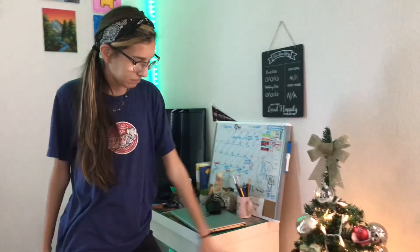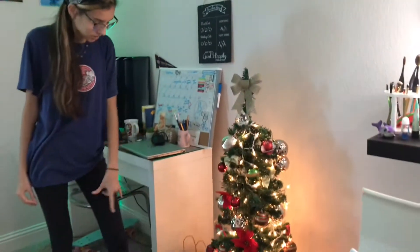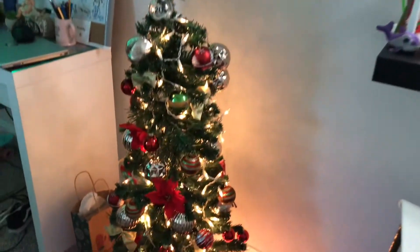Next over here we have my Christmas tree. The theme is red and gold and I think it's so cute. I have two gifts from Danny down here — I had others but I don't know where I placed them, so we just have two now next to the Christmas tree.